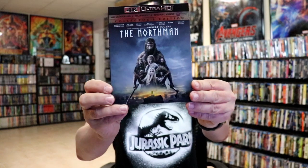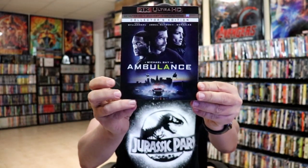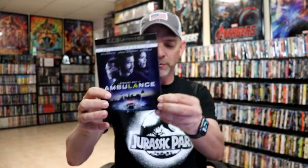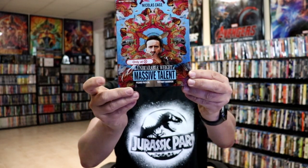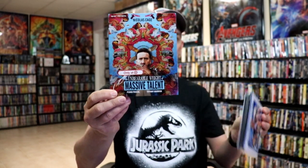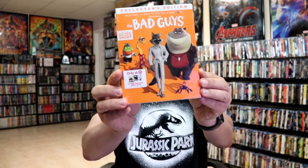First up I got The Northman — very happy to have added this one to the physical media collection. Same with Ambulance; I did not get to see that one in the theater but very happy that I have this one on 4K now. A great new release is The Unbearable Weight of Massive Talent — I got this one and I also got the Walmart exclusive slip cover for the 4K. There's another one in the stack here somewhere. I got The Bad Guys, I got the Target edition.